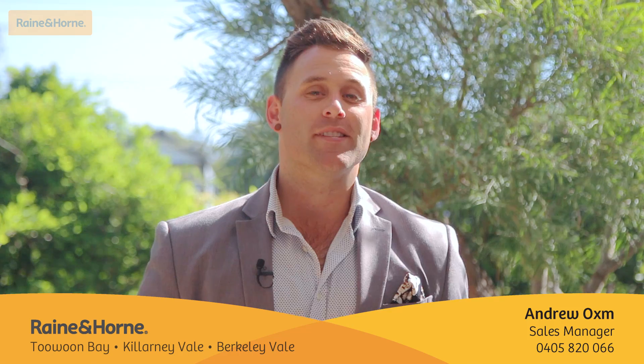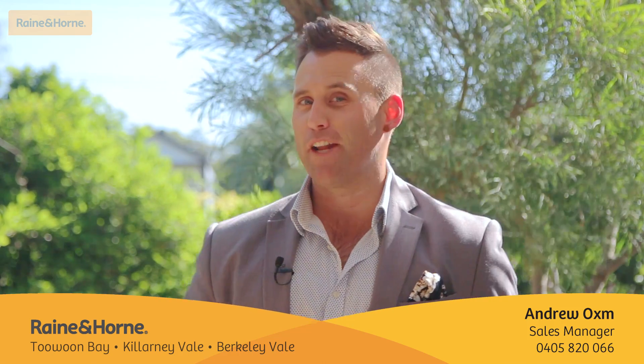This is your textbook entry level brick home and would also make a great starter property or a super fund investment. I'm Andrew from Rain and Horn, selling 16 Tarana Street, Killarney Vale Lakeside.